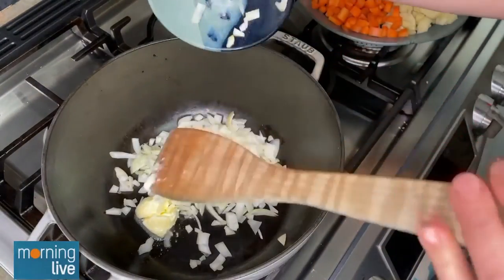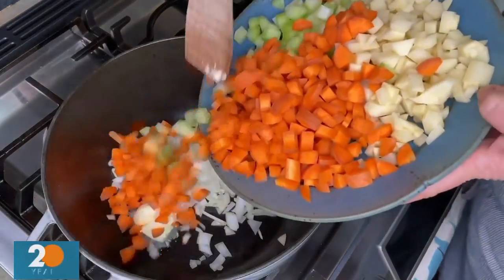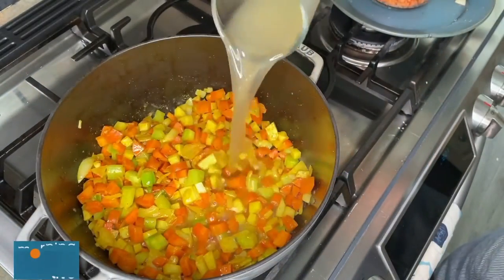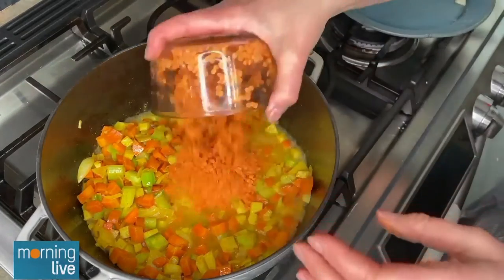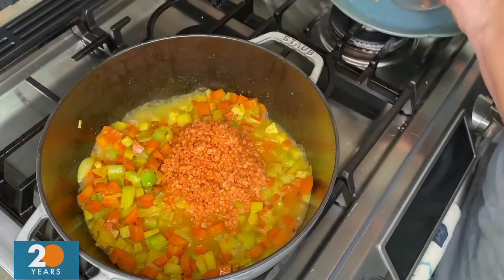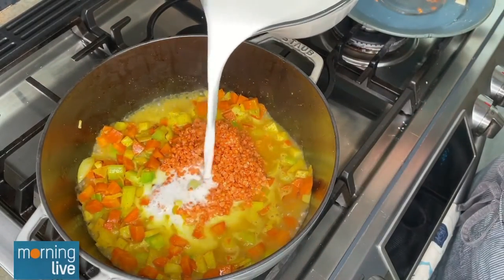This is a really easy soup to make. You just start off by sautéing some onions, carrots, potatoes, and celery in some curry. Then you let those veggies get a little bit soft, pour in some chicken broth and some red lentils. As a dietitian, I recommend filling half your plate with fruits and veggies at every meal, and this is a delicious way to do that.